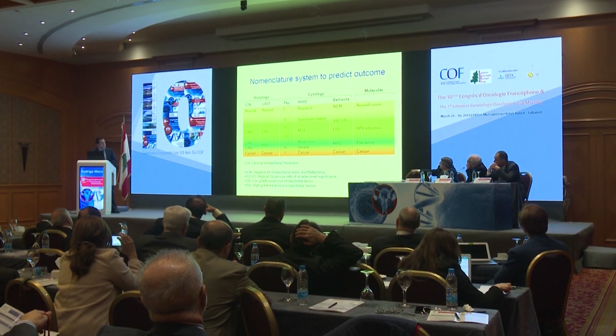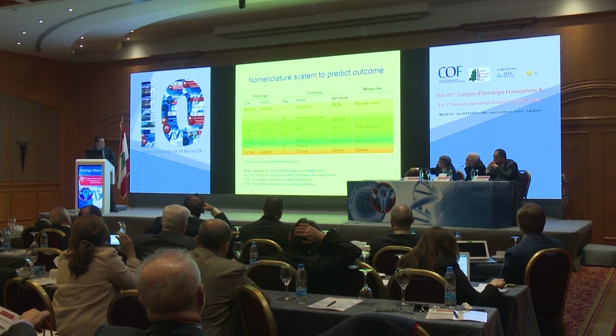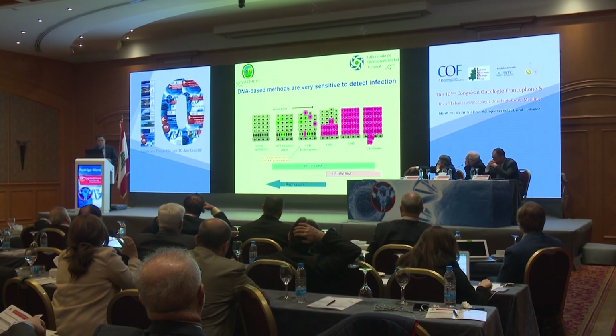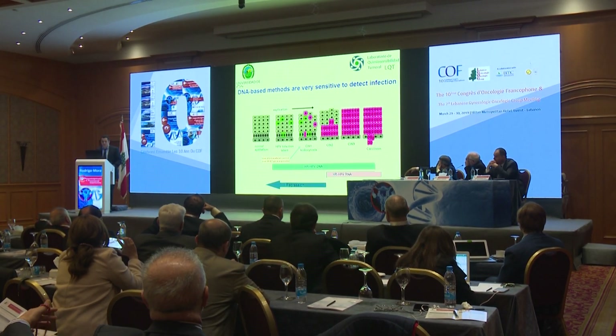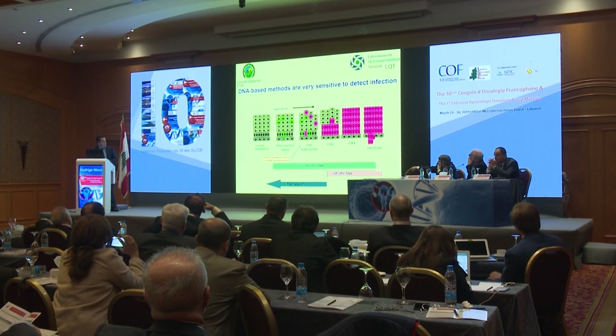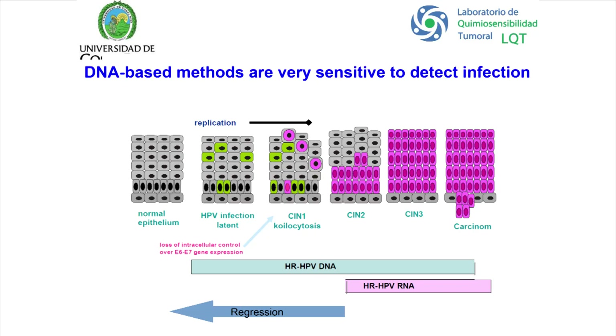We have these new DNA batch tests. They are very sensitive to detect infection — even very early infections can be detected with high-risk HPV DNA testing. We will also see RNA testing later. But then the question arises: are these DNA tests too sensitive?